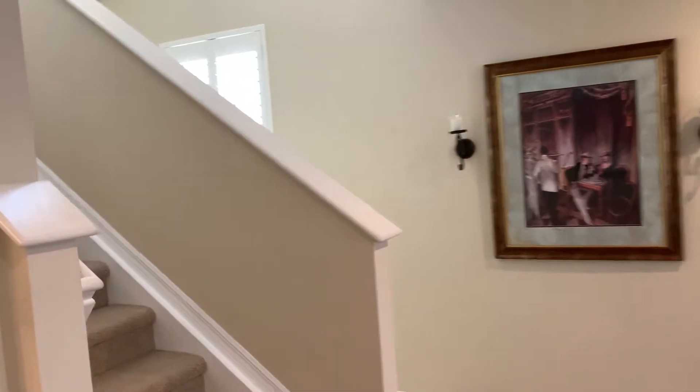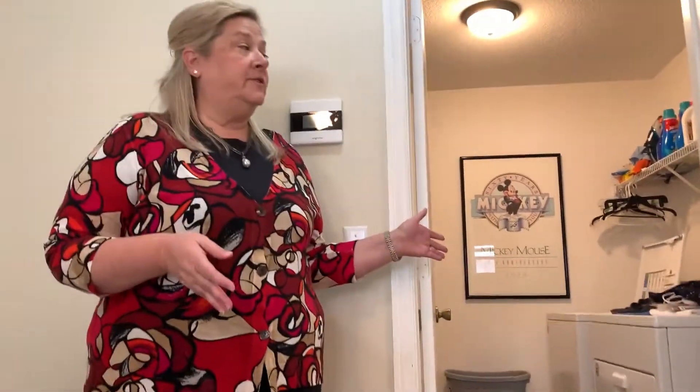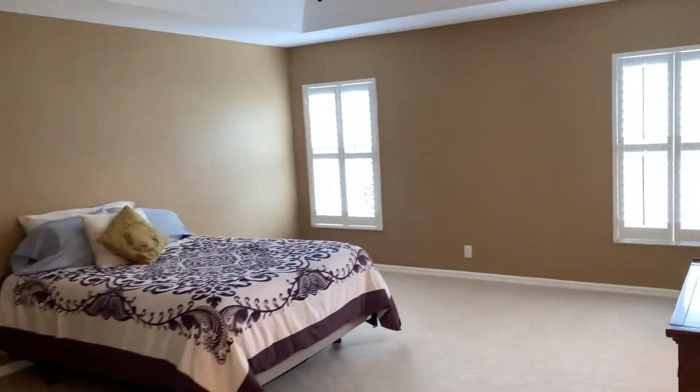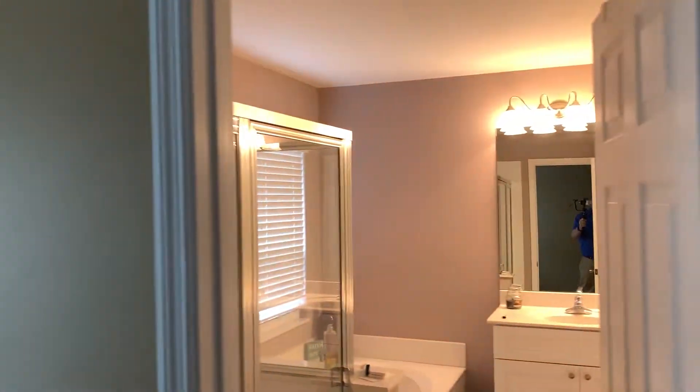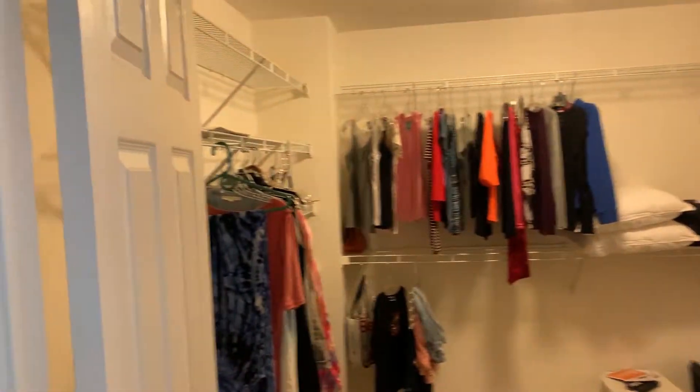You're going to love the second floor — let's go up and take a look. Upstairs, we have a full-size utility room with a full-size washer and dryer, three bedrooms, and a massive master suite. It's spacious with a tray ceiling, plantation shutters, an en suite bathroom, and a closet to die for — it's almost the size of another bedroom.